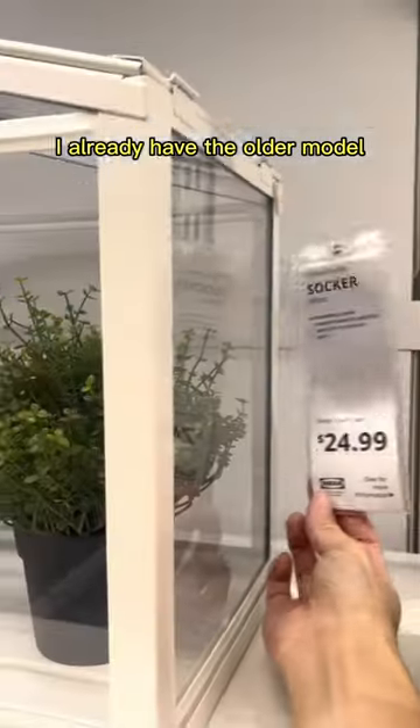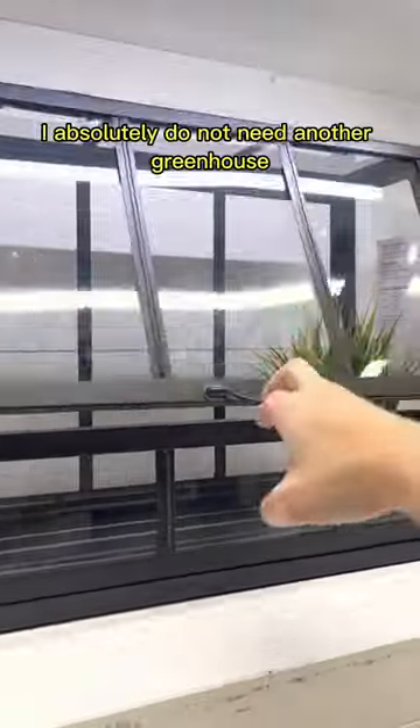I already have the older model, the soccer greenhouse. I weather stripped it myself — it's beautiful. I absolutely do not need another greenhouse. I bought it.